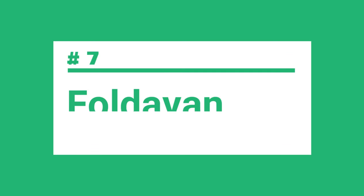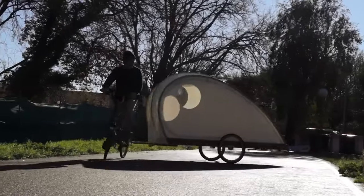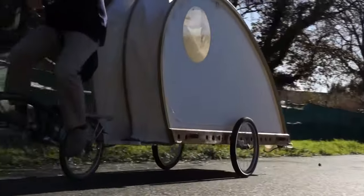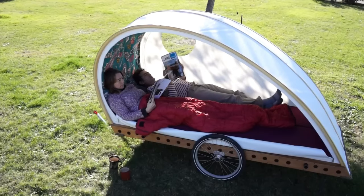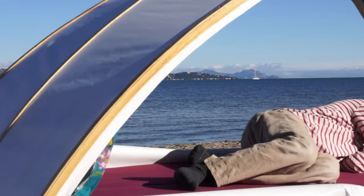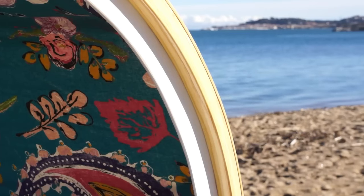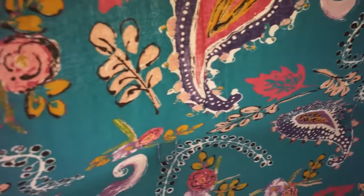In at number 7 is the Foldivan. The Foldivan is a unique camper that is perfect for those who love to travel light. This innovative camper is designed to be compact, lightweight, and easy to tow. It is made from high-quality materials and features a lightweight aluminum frame that is strong and sturdy, as well as a waterproof and breathable fabric cover designed to keep you dry and comfortable in all types of weather. One of the most innovative features of the Foldivan is its folding design — it can be folded down to a compact size for easy storage and transport, and set up in just a few minutes when it's time to camp.